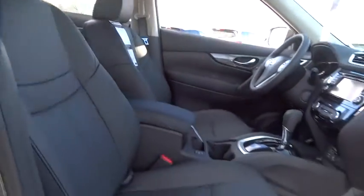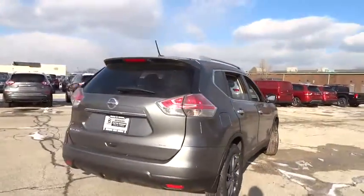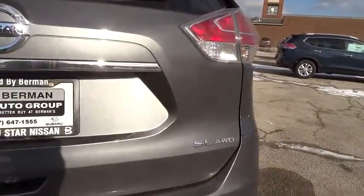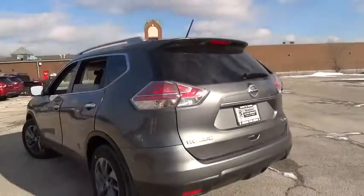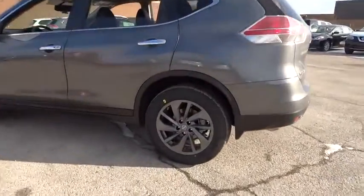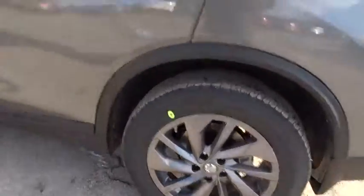Here are some of this vehicle's great options: LED headlights, navigation system, traction control, dual airbags, power steering, air conditioning front, home link garage door opener, four-wheel disc brakes, center armrest, compass, CD player, electronic stability control.